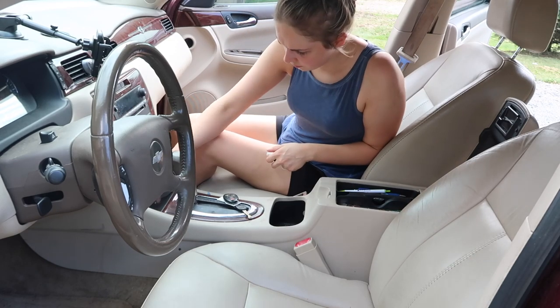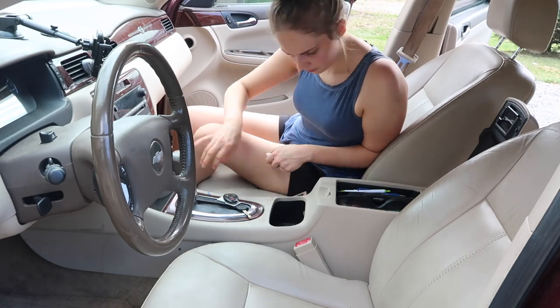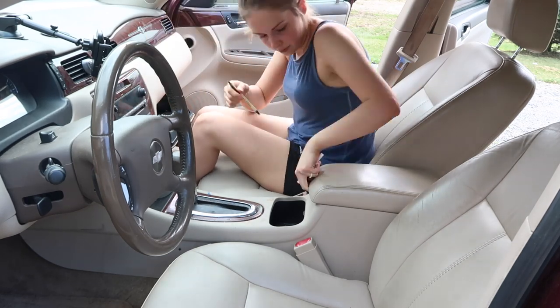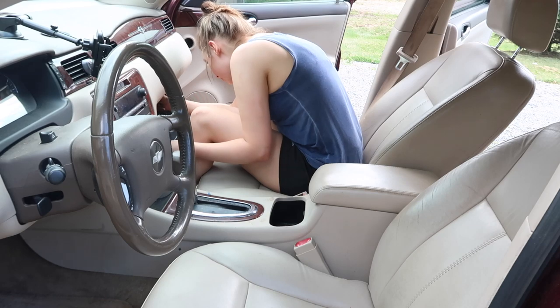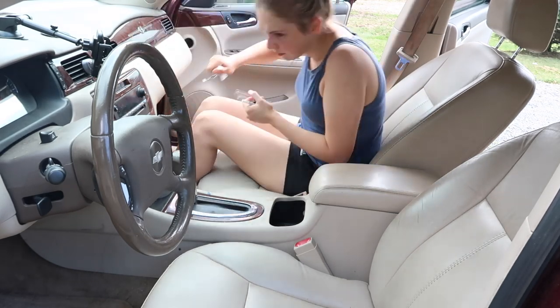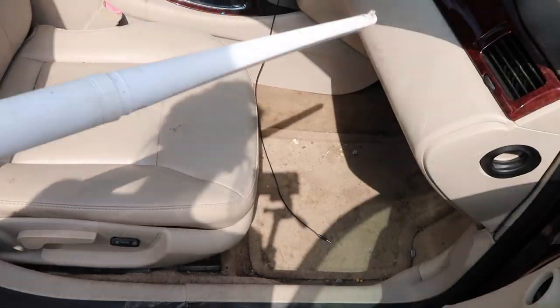So I cleaned out the center console and the glove compartment, just making sure there wasn't junk or pens all over the place, and removing things that needed to go back into the house because we didn't want to take anything extra with us.